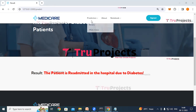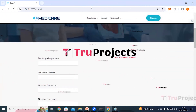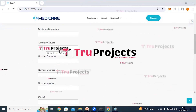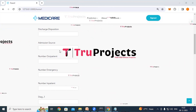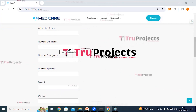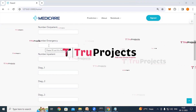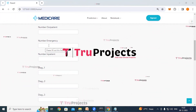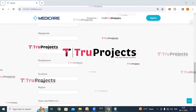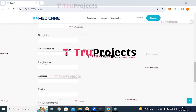Now we will execute multiclass classification. Click on the prediction link and click on multiclass. Additional parameters for multiclass include admission source, which identifies the source from which the patient was admitted. Number outpatient shows how many times the patient visited the doctor before coming to the hospital. Number emergency represents the number of emergency room visits prior to the current hospital stay. Rosiglitazone is an oral medication used to treat type 2 diabetes by improving insulin sensitivity.